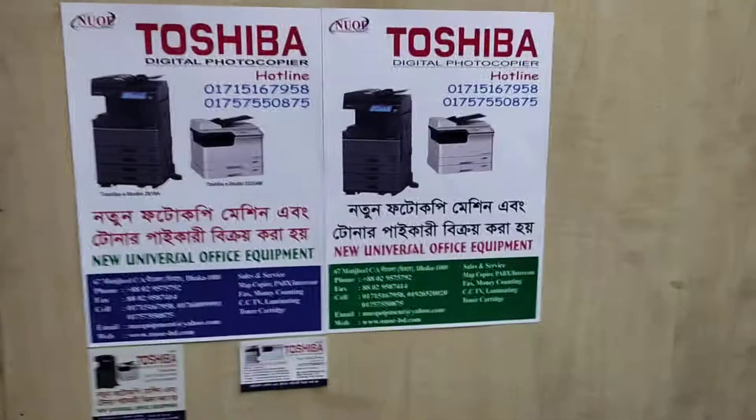As-salamu alaykum. Hey, hello, universal office equipment.